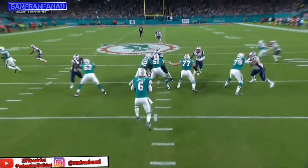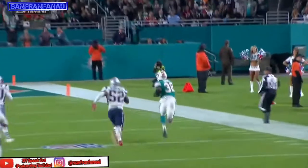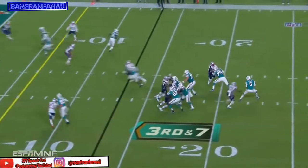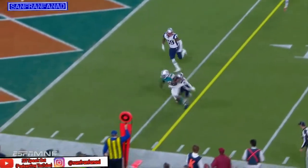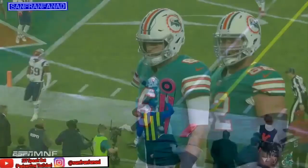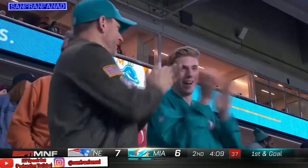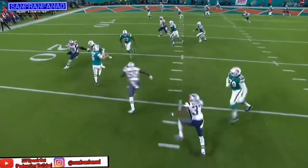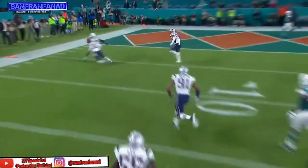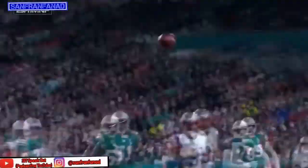Cutler looks left and moves Harmon just enough to freeze him. New England has allowed 32 points per game over their first four games. Cutler escapes the pressure, gets the ball off — it's a first down to Kenyon Drake at the five yard line. That looked like the youthful Jay Cutler from the start of his career in Denver. Cutler somehow avoids the hit and has the presence to find Drake, who has come up huge here in the first half. What a play by Cutler.